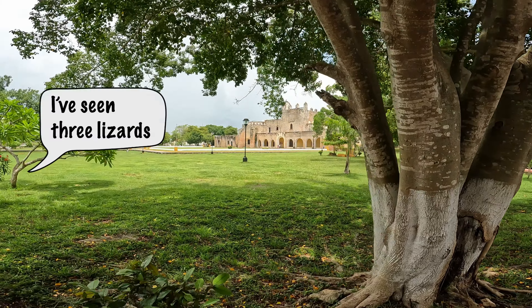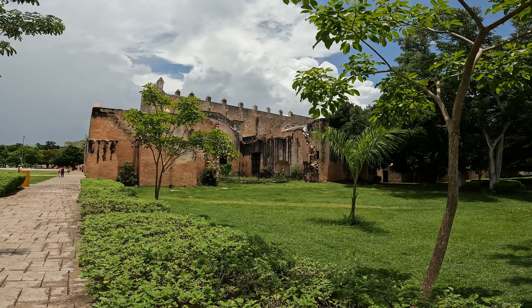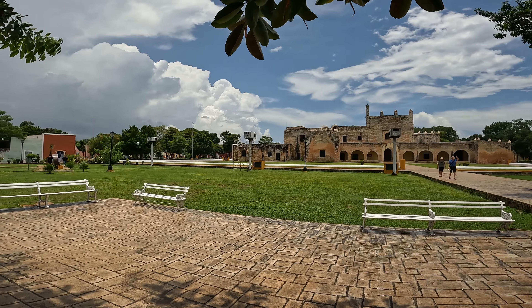Mine's delightful. We are in Valladolid. I've seen three lizards in the last minute. The colonial area — this is Convento de San Bernardino.